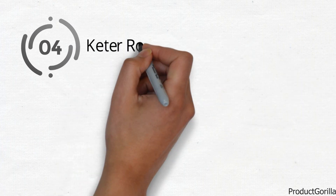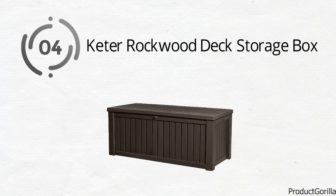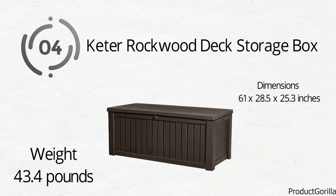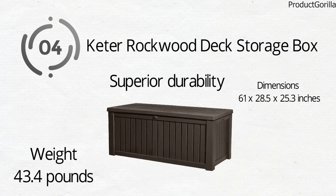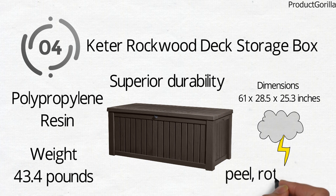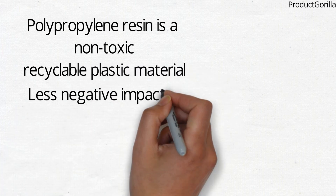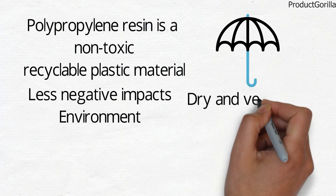At number 4, we have the Keter Rockwood Deck Storage Box. The dimensions of the unit are 61 x 28.5 x 25.3 inches and it weighs around 43.4 pounds. The Keter Rockwood Deck Storage Box is designed for superior durability. It is constructed from polypropylene resin that is weather resistant and will not peel, rot, or rust. Polypropylene resin is a non-toxic, recyclable plastic material that has less negative impacts on the environment. Its waterproof properties will ensure that your items remain dry and ventilated.